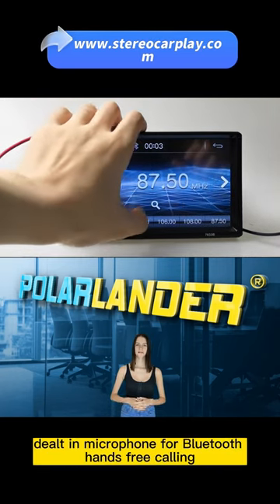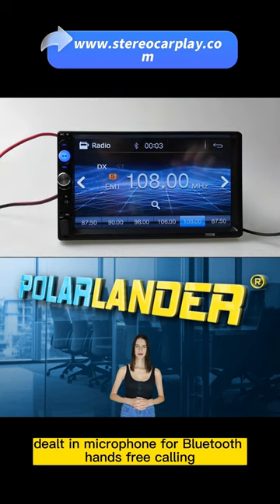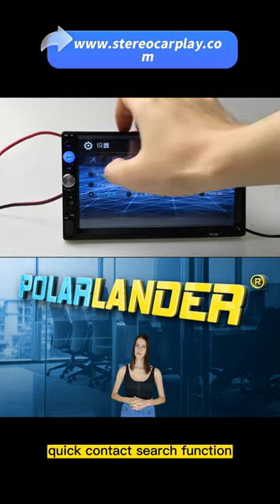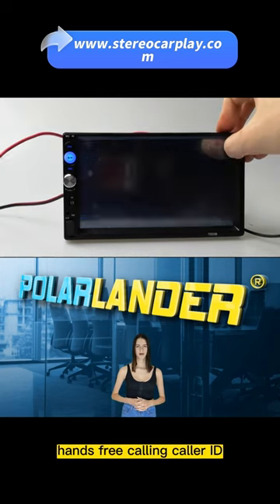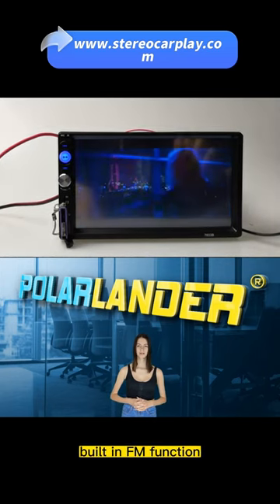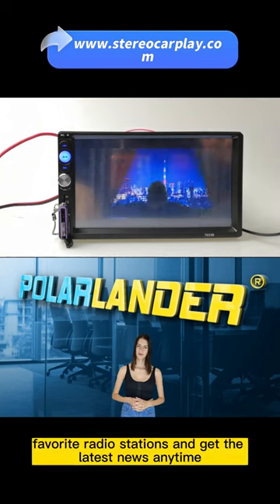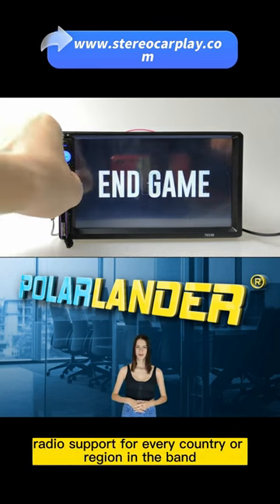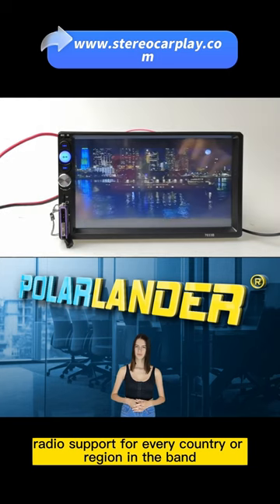Bluetooth support with a built-in microphone for Bluetooth hands-free calling, wireless music, phone book loading, quick contact search function, hands-free calling, and caller ID. Built-in FM function — you can save and select your favorite radio stations and get the latest news anytime, anywhere. Radio supports every country or region's band.